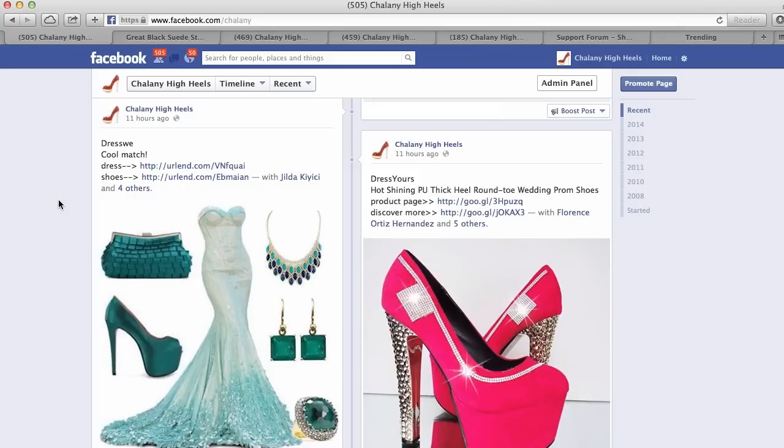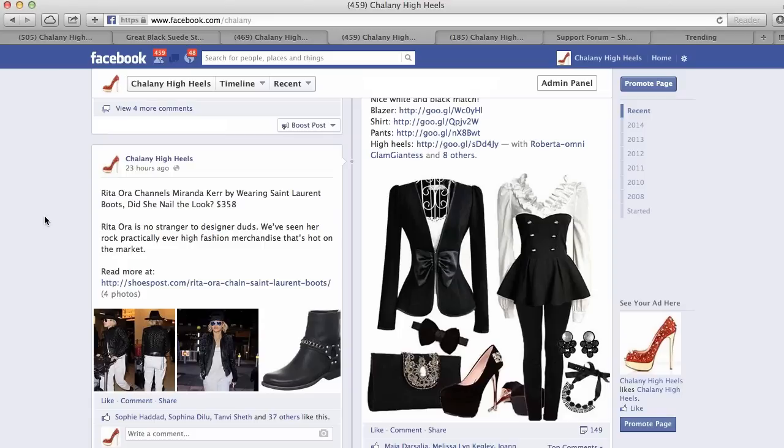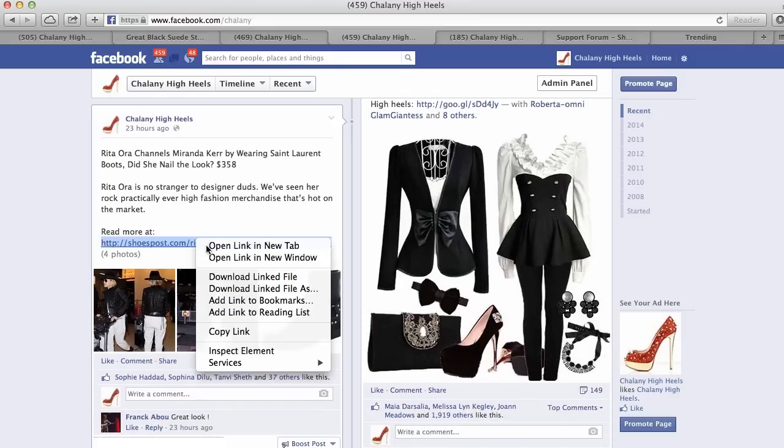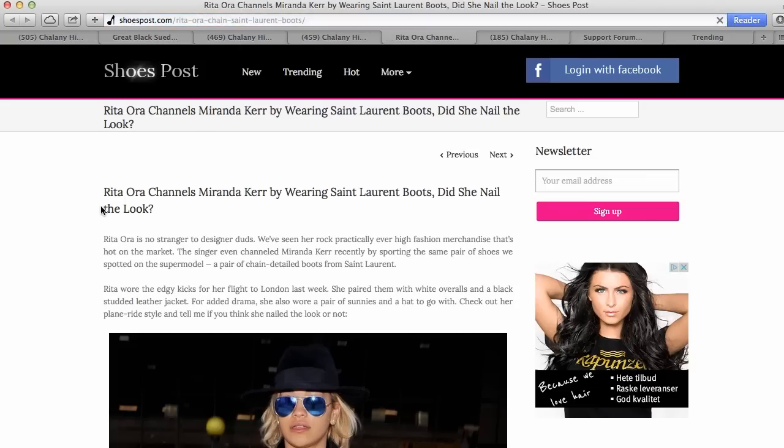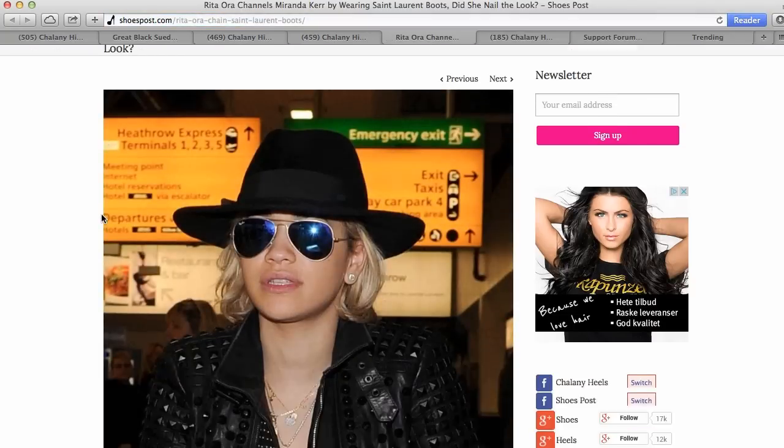The second type of posts I am posting here are articles from my webpage, shoespost.com, where I am writing about trendy people — for example here about Rihanna. If you click the link, it will take you to the page so you can check more pictures of her.